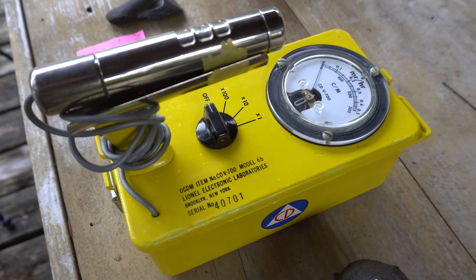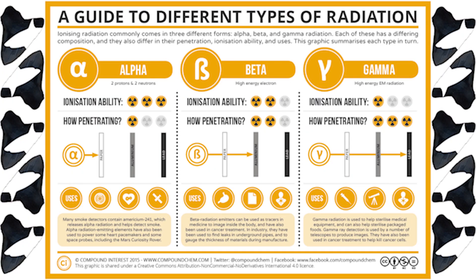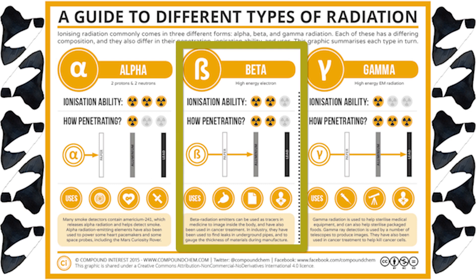This Geiger counter measures beta and gamma radiation. For those of you who fell asleep during science class, we'll do a quick overview. Simply speaking, radiation is a way in which the unstable atoms of elements can become stable. Some atoms have an unhealthy combination of electrons, protons, and neutrons, and radioactivity is a way for these atoms to balance themselves and reach a stable state. There are three different forms of radiation: alpha radiation, beta radiation, and gamma radiation. Alpha radiation is the weakest form and occurs as two protons and two neutrons emitted from an unstable atom — it cannot penetrate paper.